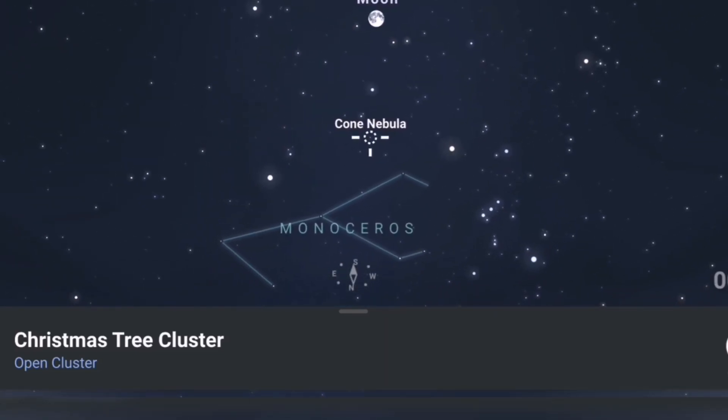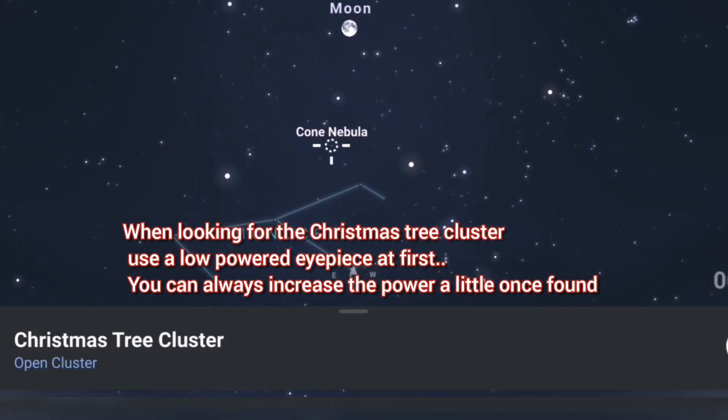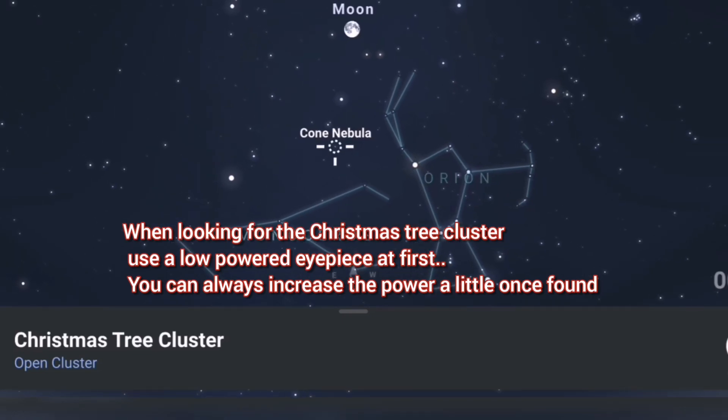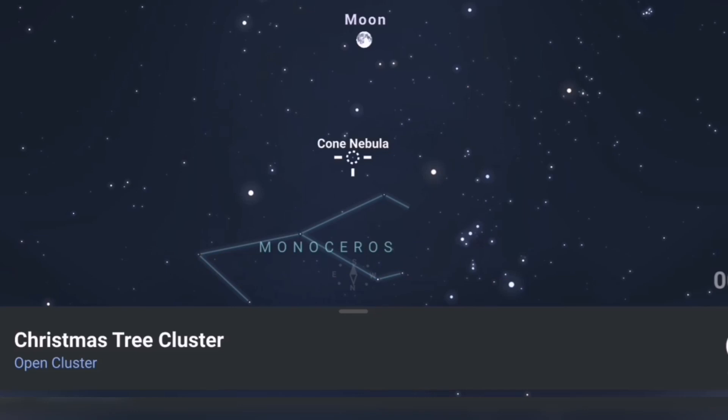So there are a couple of ways of finding it. You're not going to have much trouble with this one — it's a pretty easy cluster to find, a nice bright cluster, and an interesting target. I'm sure you won't have any trouble finding it using these two methods.